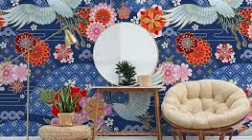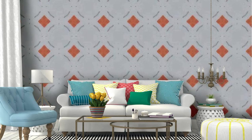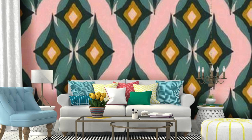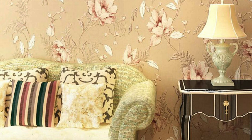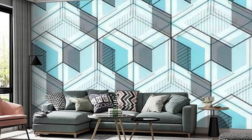A regular wallpaper serves as the subtle yet impactful backdrop to our daily lives, weaving itself seamlessly into the fabric of our surroundings. It possesses the unique ability to transform any space into a sanctuary of comfort and style, offering a visual symphony that resonates with our personal tastes and preferences. Whether it be a muted pattern that whispers sophistication or a vibrant burst of colors that radiate energy, the regular wallpaper plays a crucial role in setting the tone of a room. Its texture, design, and hues work in harmony to create an ambience that reflects the occupant's personality and aspirations.